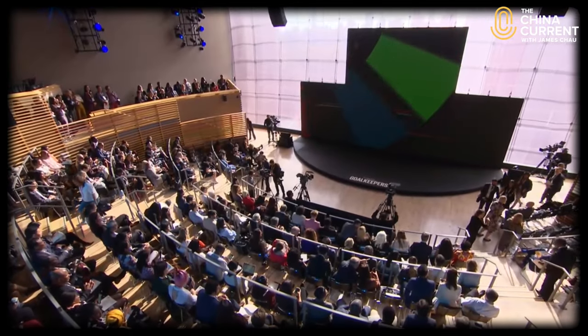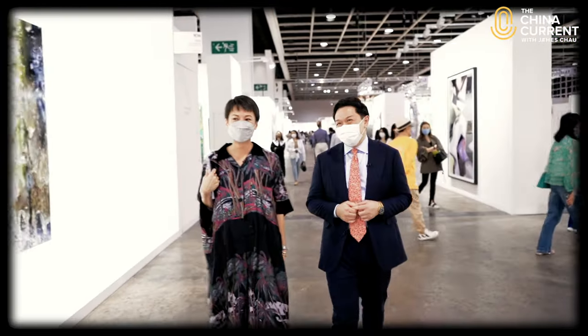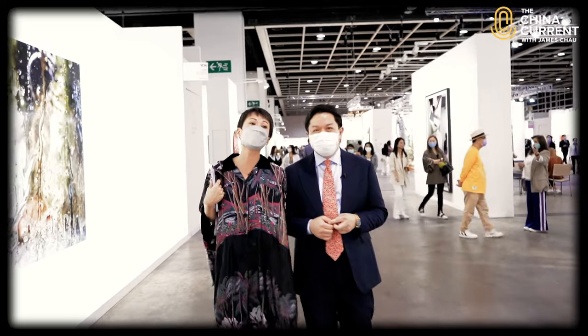Please give a warm welcome for James Chow. I'm James Chow, host of The China Current, with a glimpse into tomorrow's world and stories about the human experience everywhere.